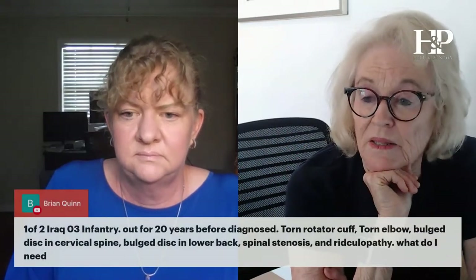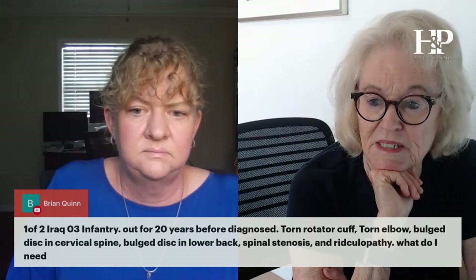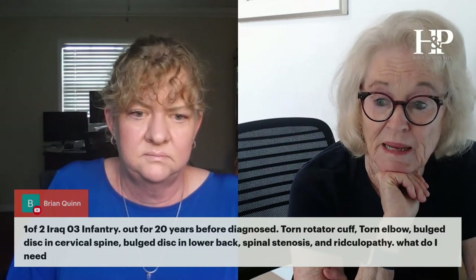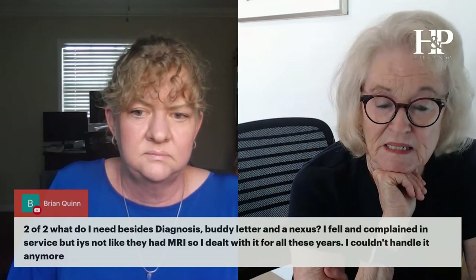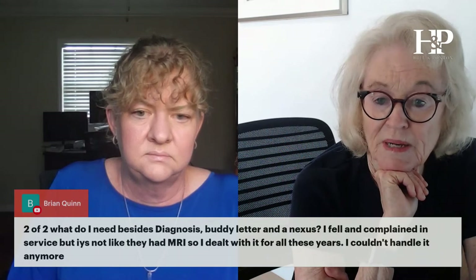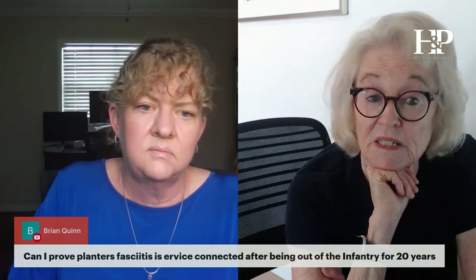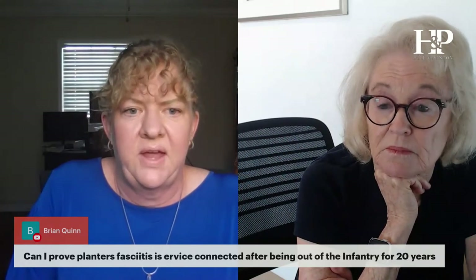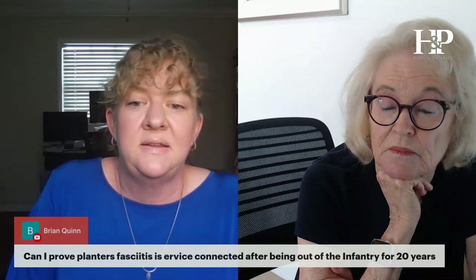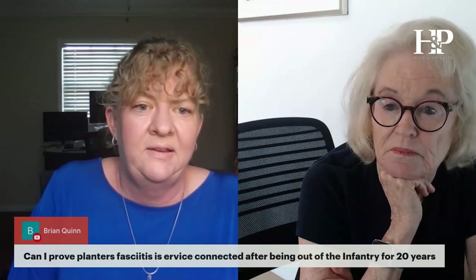Iraq veteran, Third Infantry, out 20 years before diagnosed with torn rotator cuff, torn elbow, bulging disc in cervical spine, bulging discs in lower back, spinal stenosis, and radiculopathy. I fell and complained in service but they didn't have an MRI so I dealt with it. Can I prove plantar fasciitis is service connected after being out for 20 years? I'd recommend starting treatment as soon as possible. If there are family members or friends who remember when you were injured or when you fell, get a buddy statement.